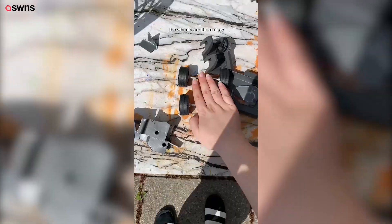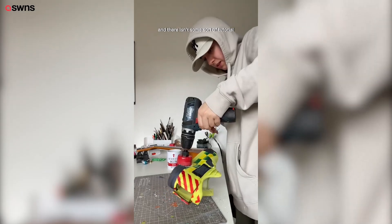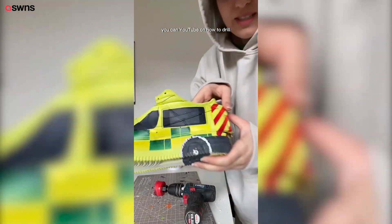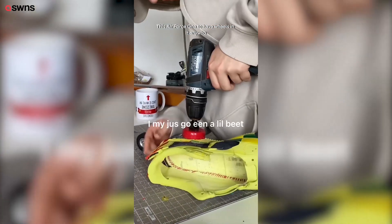I used it so well, and the wheels are there. If you see the wheels, they're working. And there isn't some sort of tutorial you can YouTube on how to drill an Air Force One to have wheels in it.